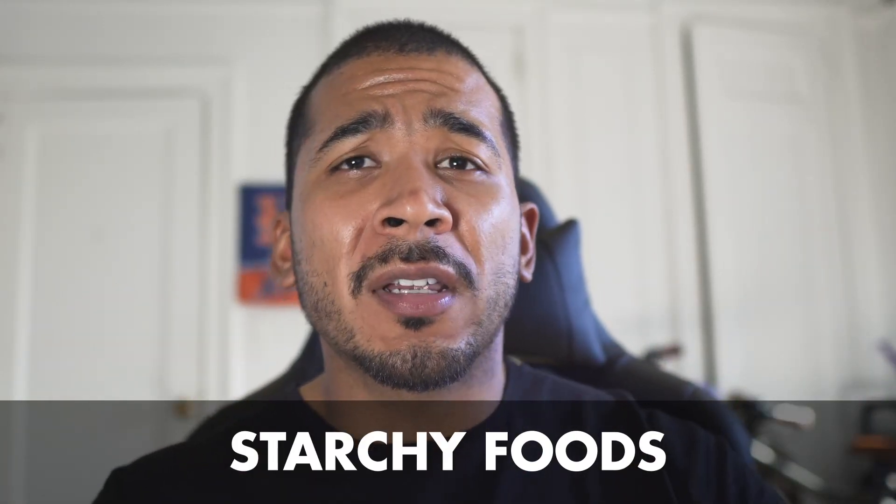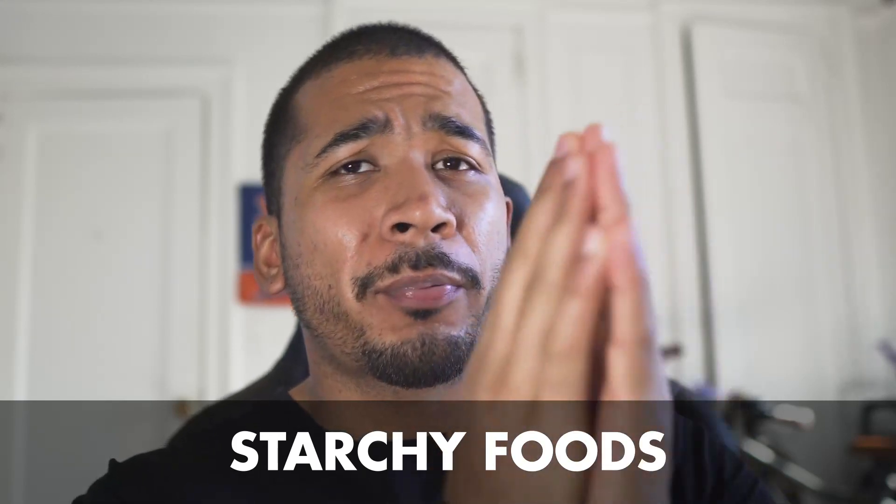The fourth acne-causing food is starchy foods. Similar to high glycemic loaded foods, starchy foods like bread, pasta, rice, cereal, and oats all contribute to acne breakouts and can actually worsen pimples. This is especially apparent for anybody with cystic acne. Make sure we cut down on the starch until we clear up our skin. I know that's tough for anyone trying to meet some caloric goals, but we're going to have to find some healthier alternatives.